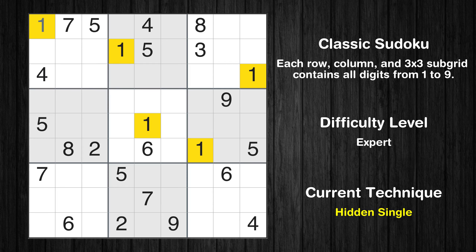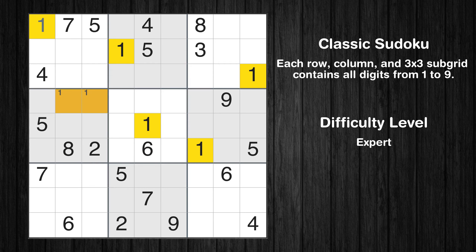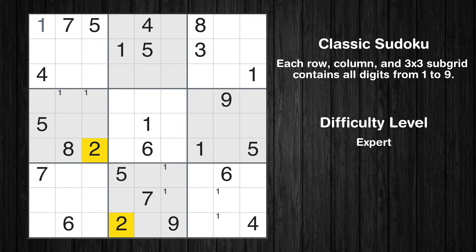Let's move to number 1. In the first block, the number 1 can be directly placed. Only two positions left in the fourth box where value 1 can be placed. Only two positions left in the eighth box where value 1 can be placed. Only two positions left in the ninth box where value 1 can be placed. No other boxes have just two candidate cells available for the value 1.